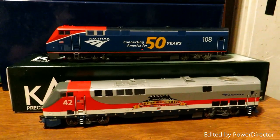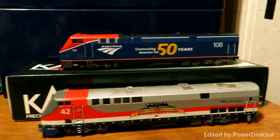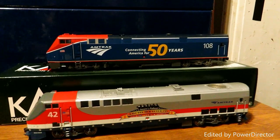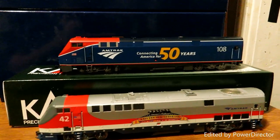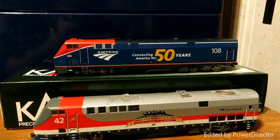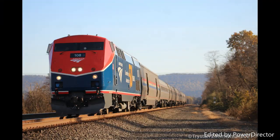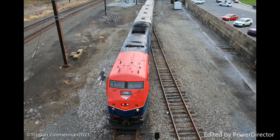That's gonna do it for this short review. Be sure to go follow and subscribe to my friend Ray at Malvern Junction — his channel will be linked in the description down below. And now, cue the photos that I've taken of Amtrak 108.